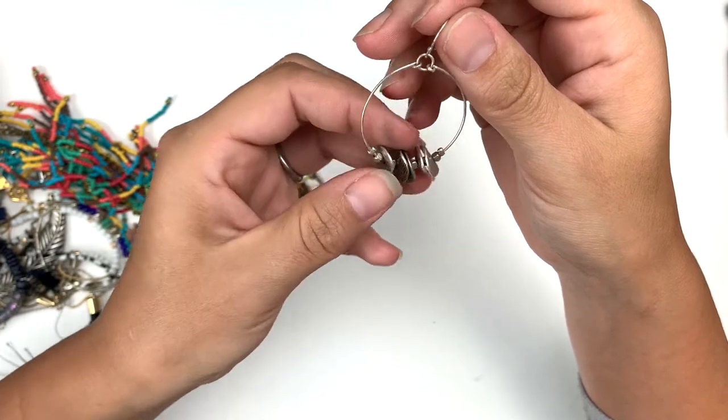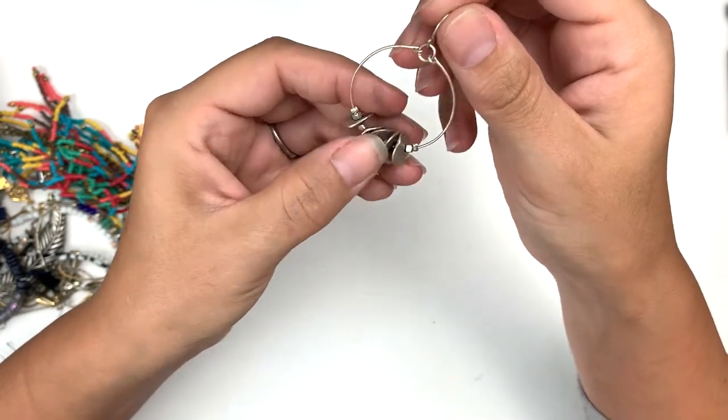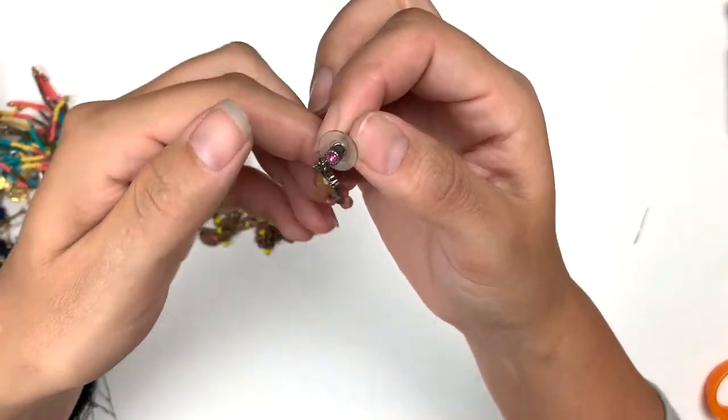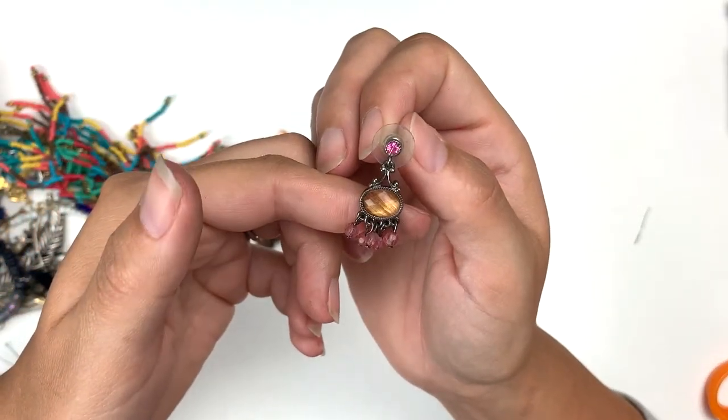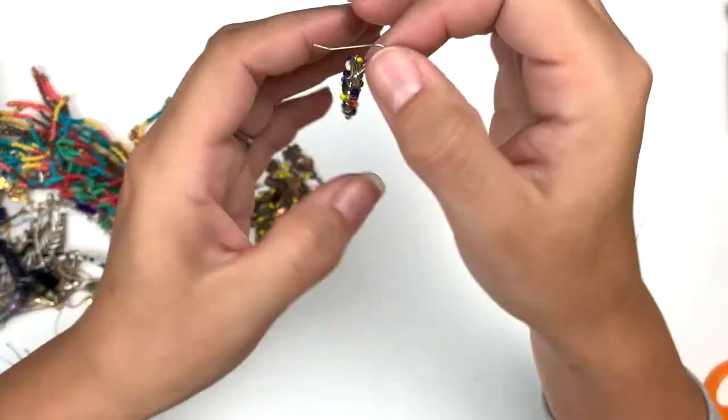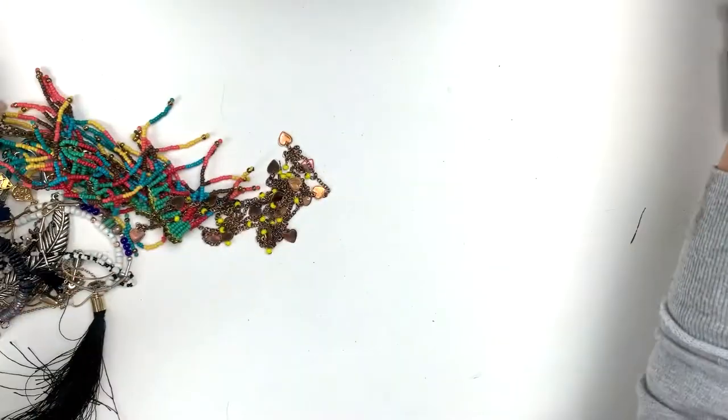These little curled up discs are so pretty. Here's a little dangle — that's precious. And I like this one — it's like a dream catcher with a feather. Beautiful colors.